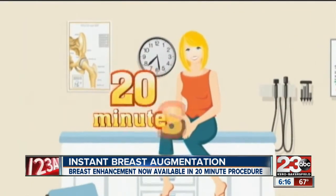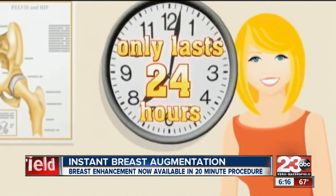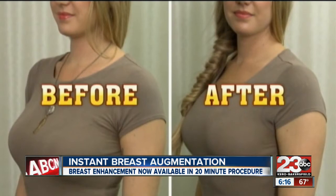It can be done in 20 to 30 minutes during a lunchtime break. The catch: it only lasts 24 to 48 hours, and the cost is between $1,000 to $2,000.